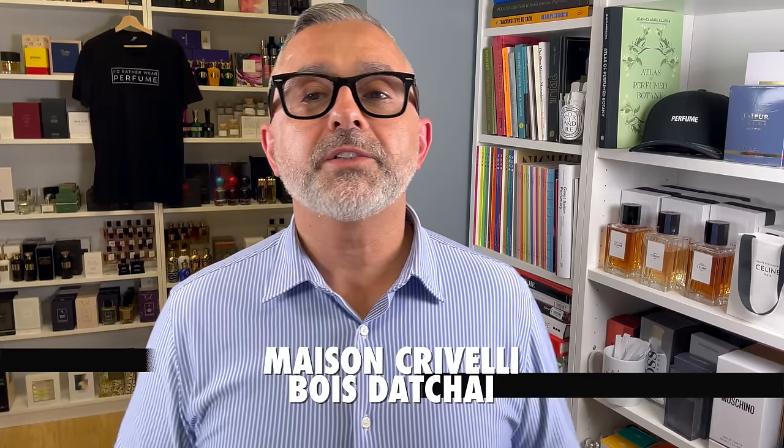But today it's all about Maison Crivelli — a top 10 list — and also finding out about Oud Maracuja and where it lands. Let's get started at number 10: it's Boise de Chai.